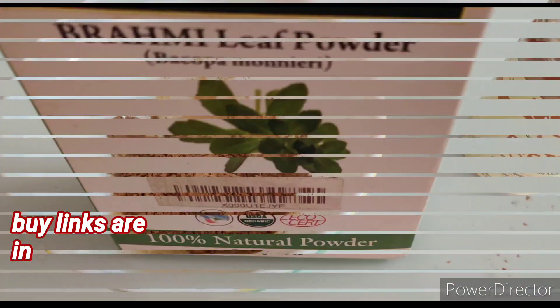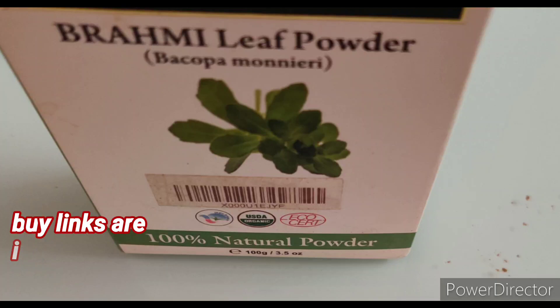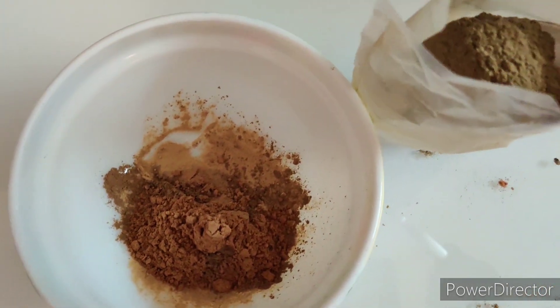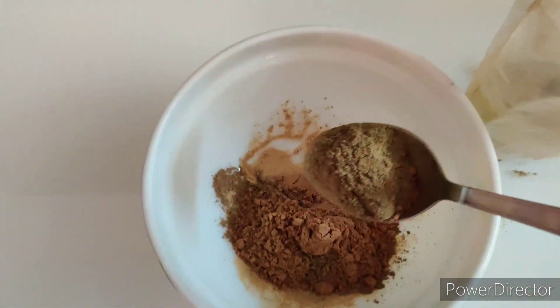The fourth important Ayurvedic ingredient of this wonderful hair mask is Brahmi powder. Brahmi reduces hair fall, helps nourish the roots well, and promotes hair growth by thickening the roots of the hair. Brahmi also helps to keep the scalp cool and strengthens the hair follicles. I am adding equal quantity of Brahmi powder — about one tablespoon.